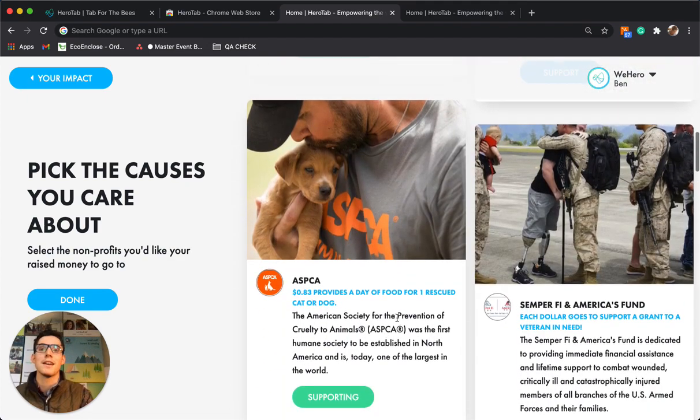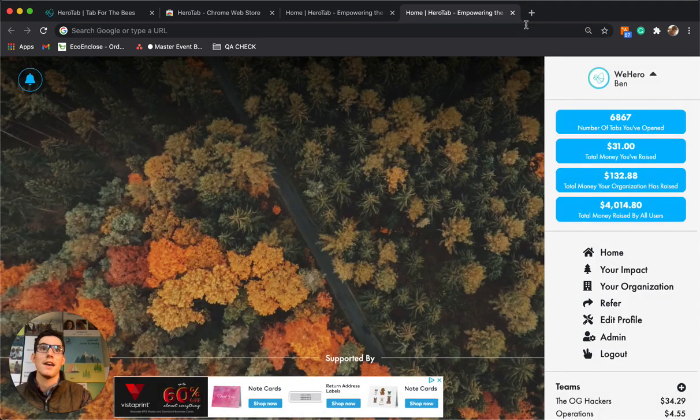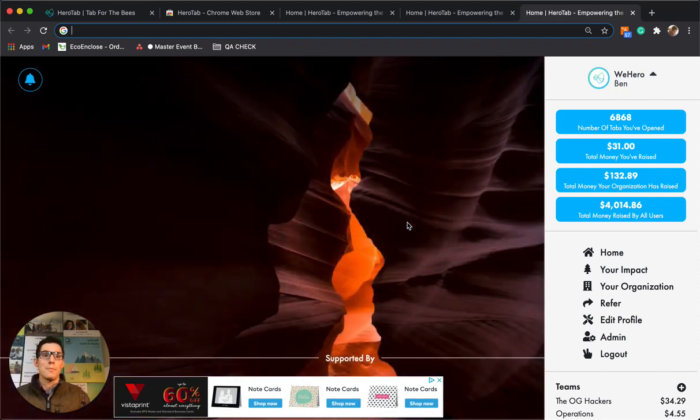You can plant trees, you can support animals, you can support veterans, or kids that lack access to education — all just by browsing the web and opening new tabs every single day. So download HeroTab, we hope to see you on there. Refer your friends, let us mail you locally grown honey in these honey sticks, and we hope you have a really sweet Giving Tuesday. We're running this through the entire month of December — happy Giving Tuesday, and we look forward to making an impact and getting a lot of bees back into our agriculture.